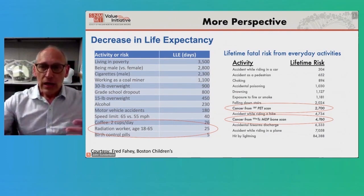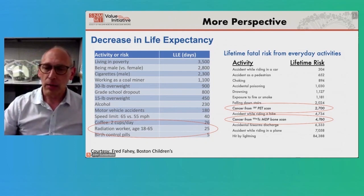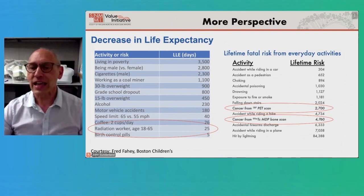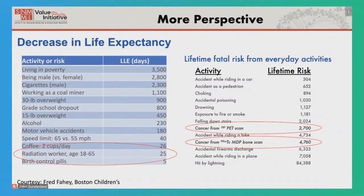To compare risks: the potential risk of a secondary cancer from a PET scan is about equivalent to your risk of dying from falling down the stairs over your lifetime. The risk of getting cancer from a bone scan is approximately equivalent to dying from an accident while riding a bike. These are pretty low risks compared to other things.